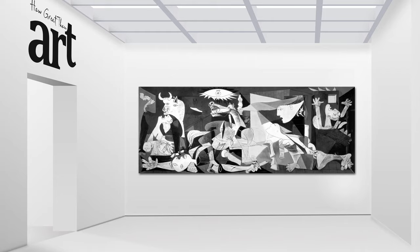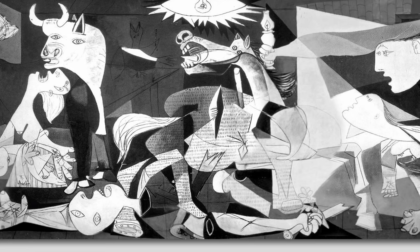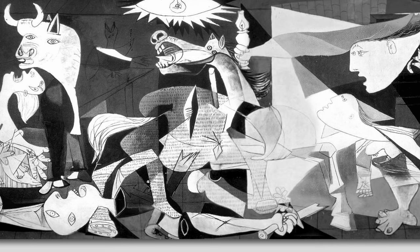It's considered one of the most powerful anti-war paintings in history. The painting depicts the bombing of the Spanish town of Guernica by German and Italian warplanes, which caused widespread death and destruction.